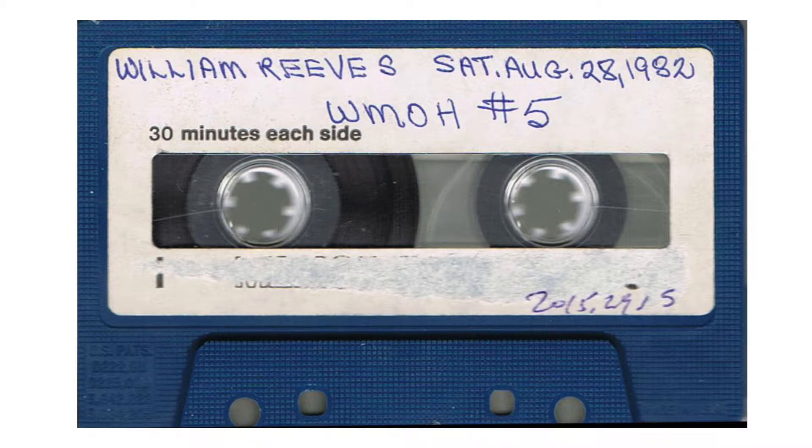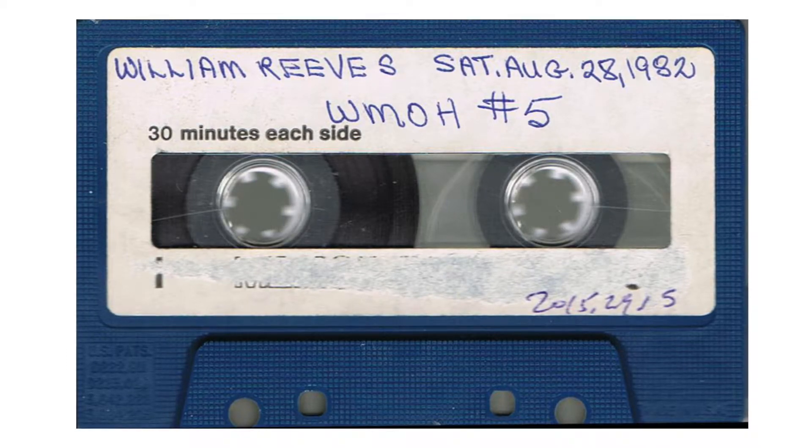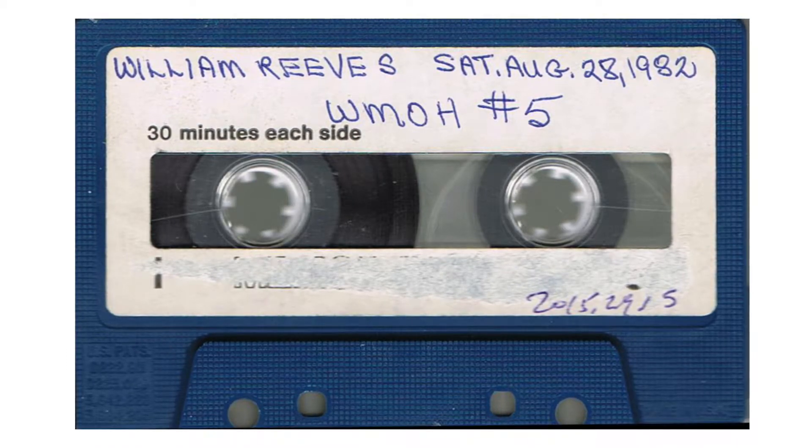Well, she did some hand carding. Oh yes, she did her own spinning.